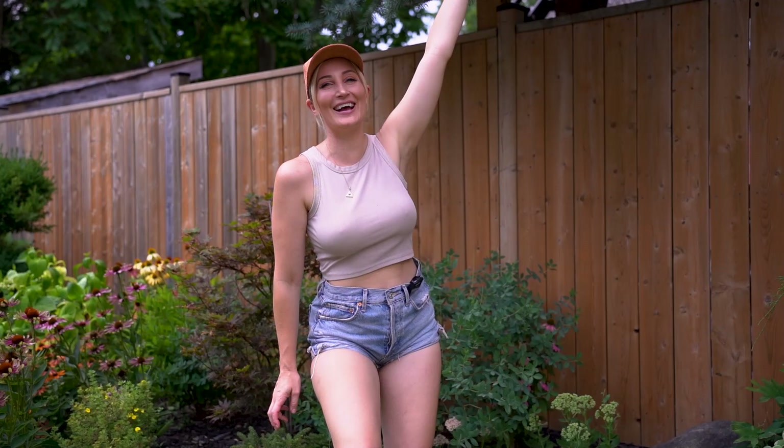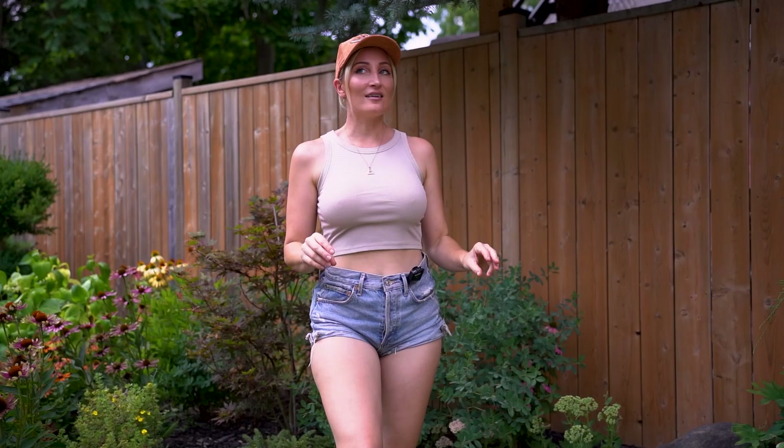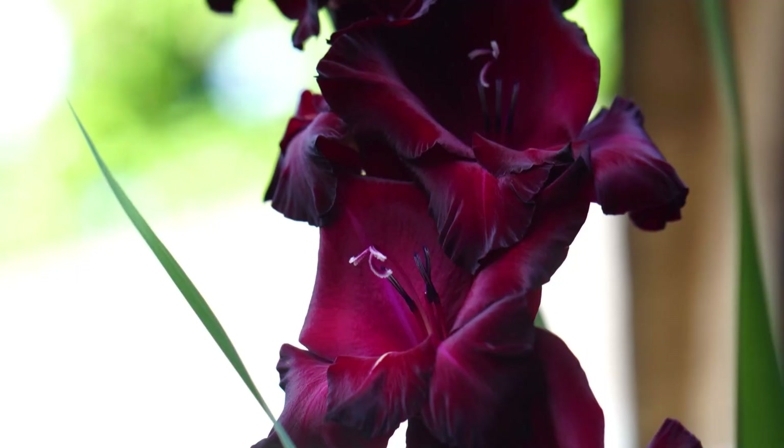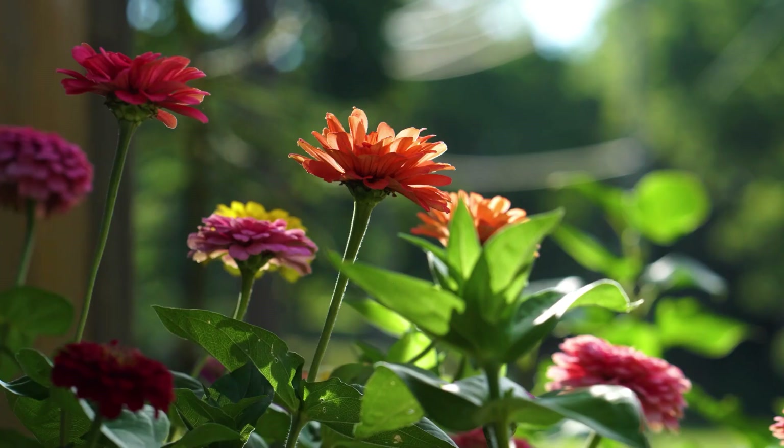Hey guys, what is up? Welcome back to my channel. Holly Wolf here, and you're watching Wolf of the Wild. Today I wanted to show off my front garden a little bit. I have a video where I showed me digging in these echinacea, and I wanted to give you a little update because things are looking absolutely gorgeous in my front garden.